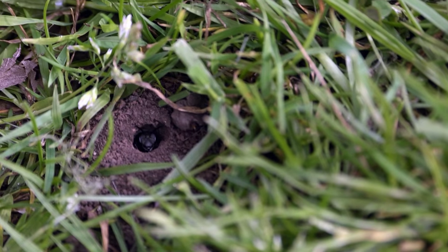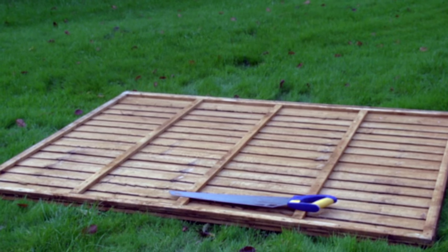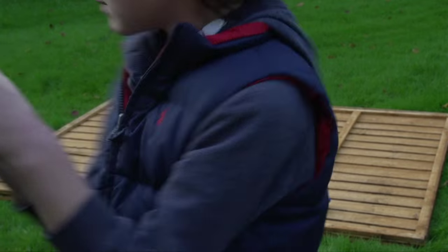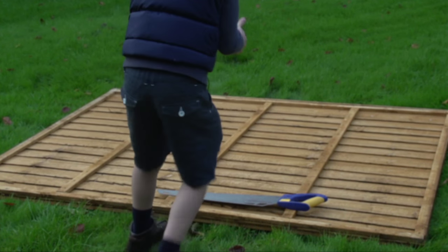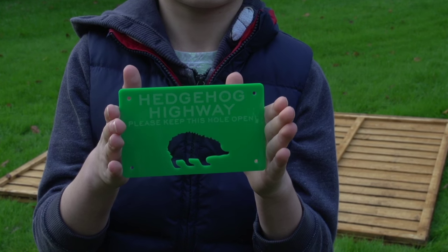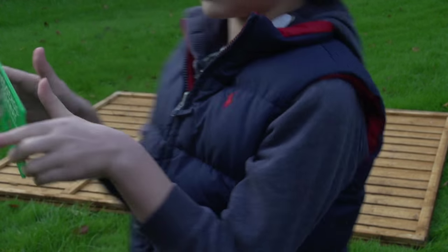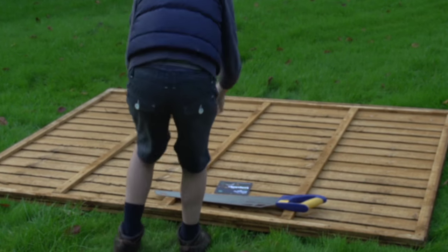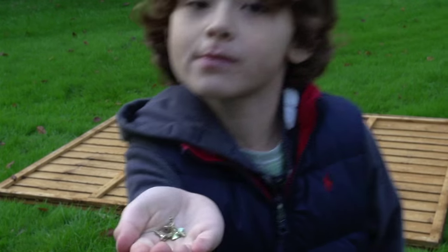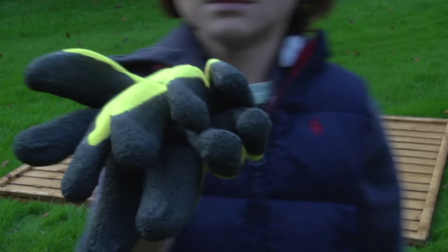For this project you will need a fence panel you can cut into, a saw, one of Wildlife Watch's special hedgehog highway stencils that you can send off for on their website so that you can get the size just right, an optional plaque from Wildlife Watch if you want to show just how proud you are of your work and inspire your friends and family to do the same, a pencil, a few screws so you can attach your plaque, a screwdriver, and gloves for safety.